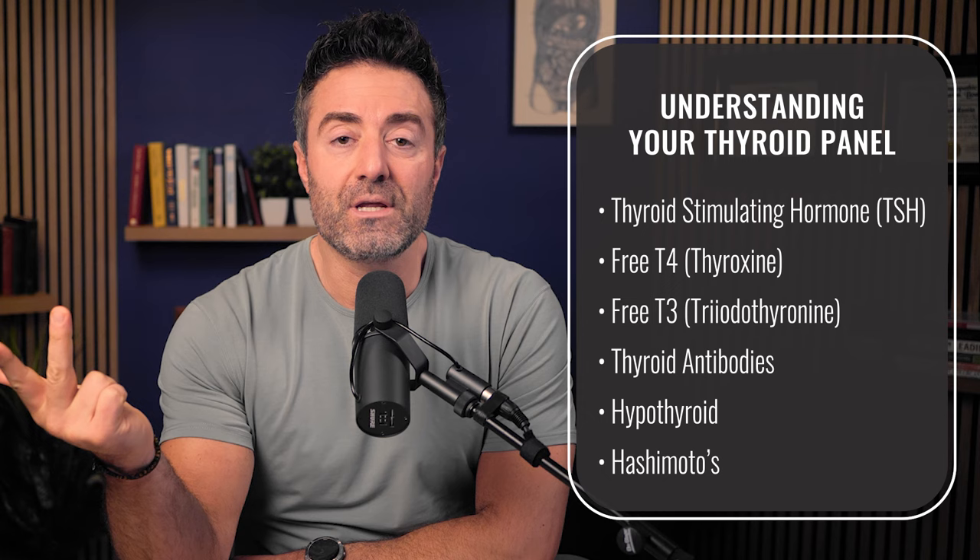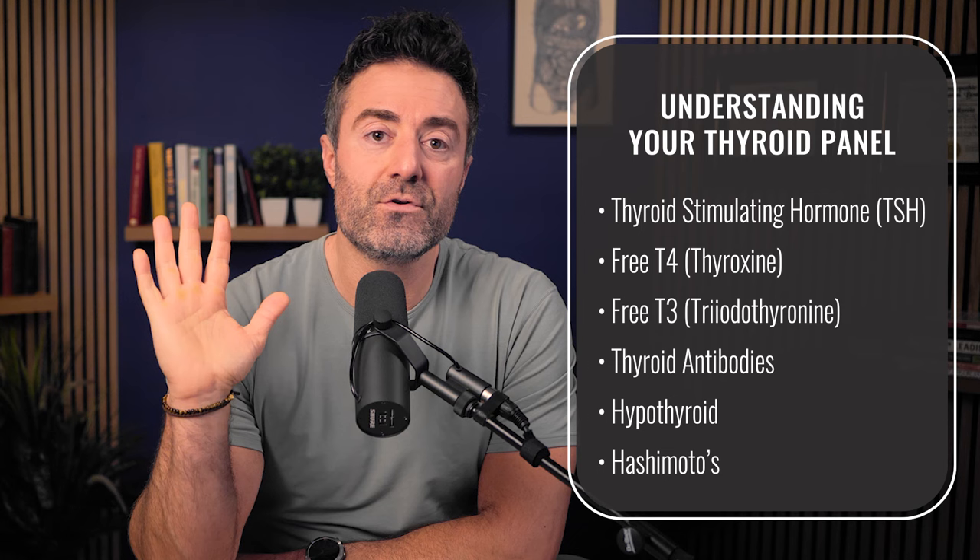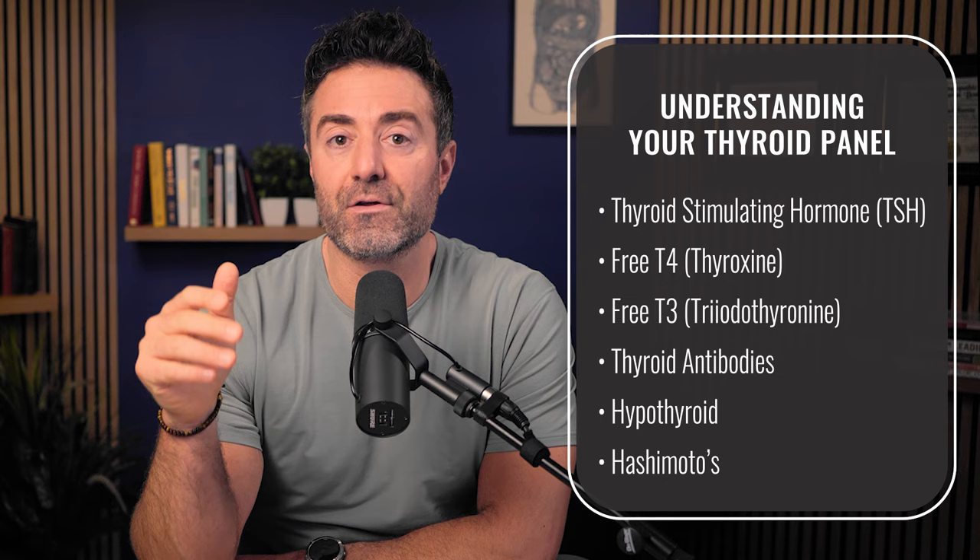So with that, let's run through TSH, free T4, T3, thyroid antibodies, hypothyroid, Hashimoto's, and give you the straight talk that's science-based to help you improve how you're feeling as quickly as possible.